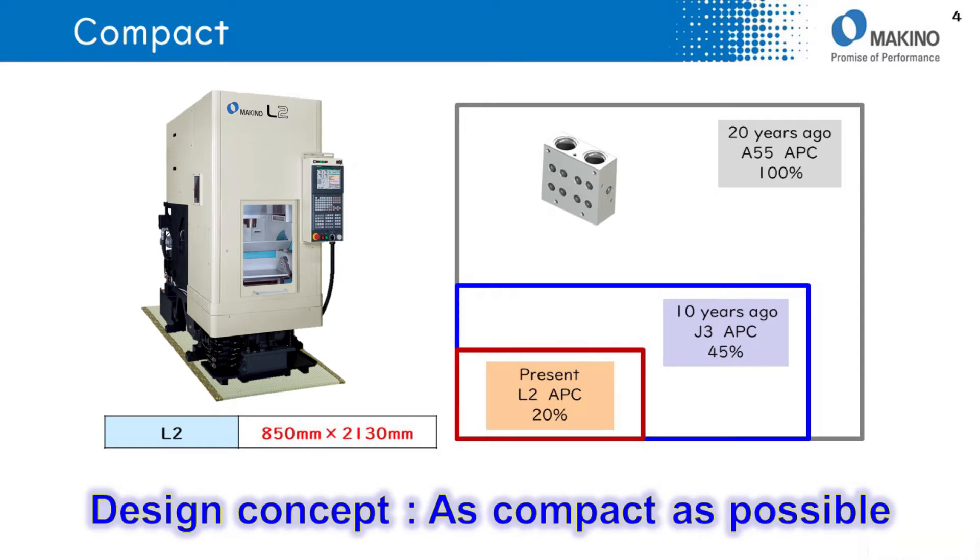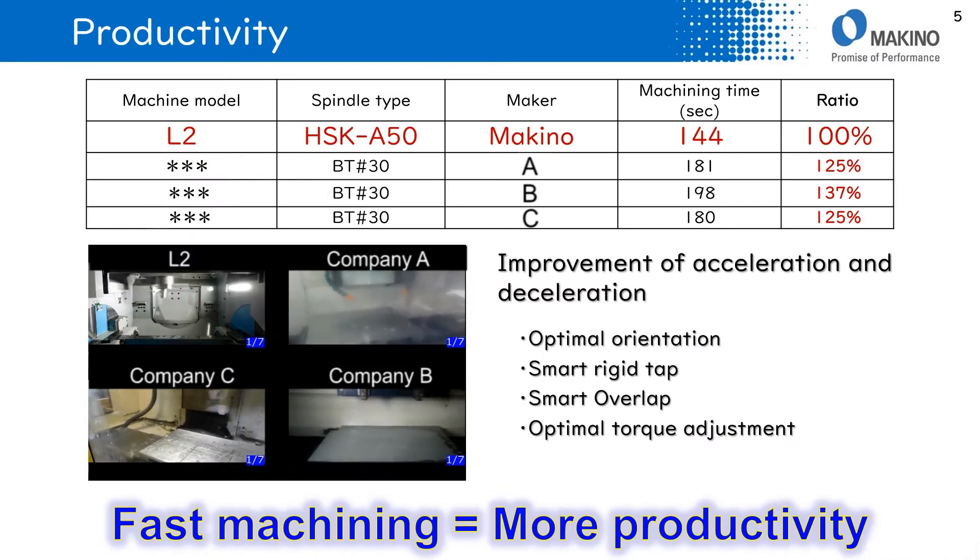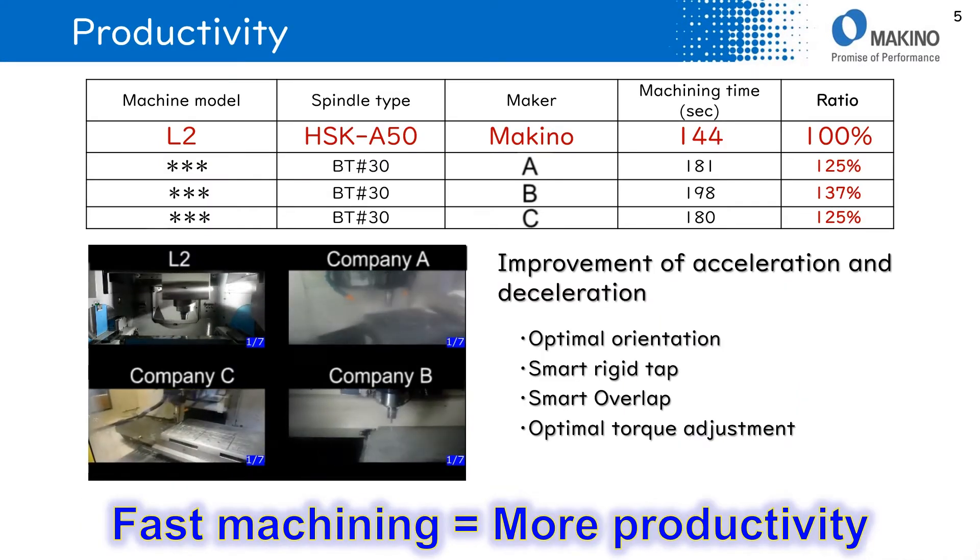L2's design concept is to be as compact as possible. Compared to an ABS machine from 20 years ago, the machine size is 80% smaller.